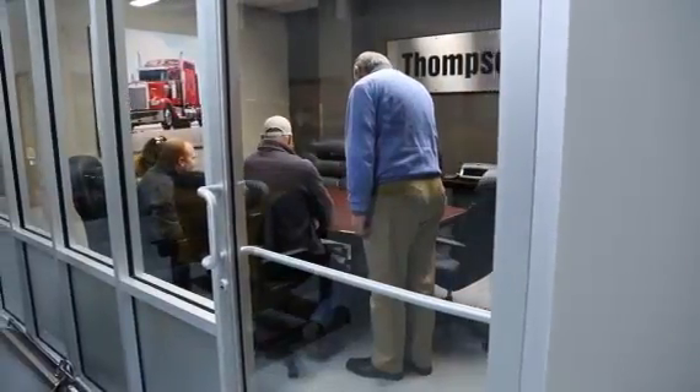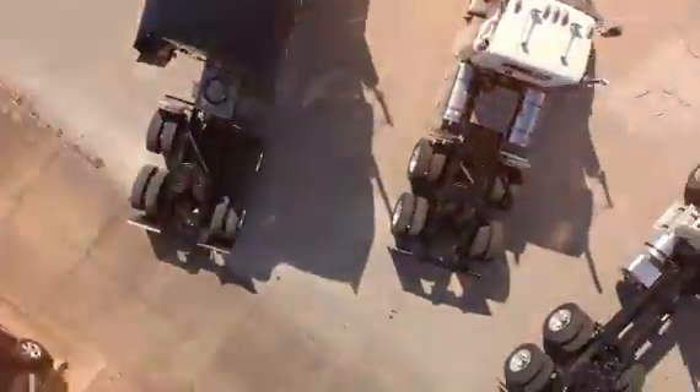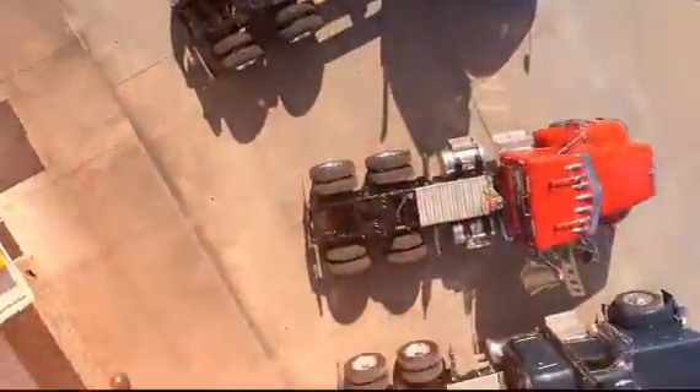We work with each customer, design, and spec each truck to fit their specific needs. From logging to freight, heavy haul, livestock, and more.